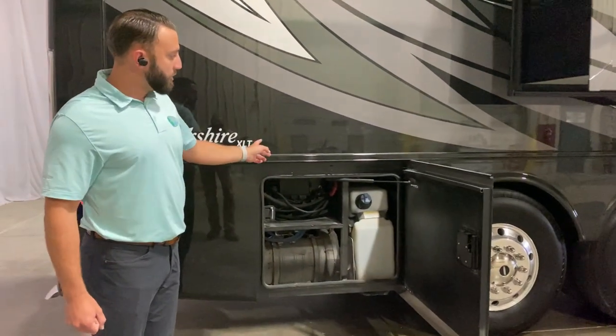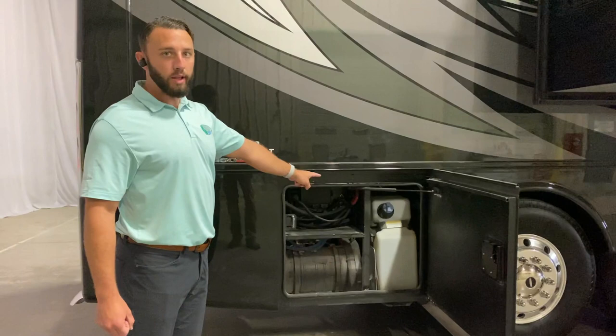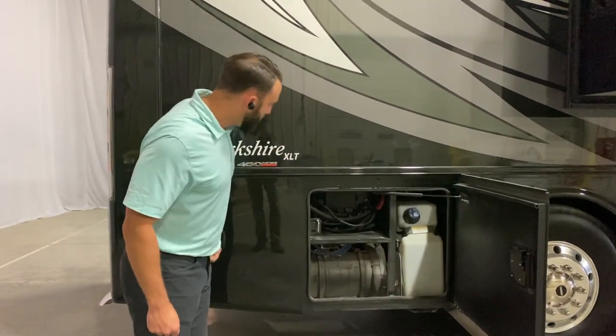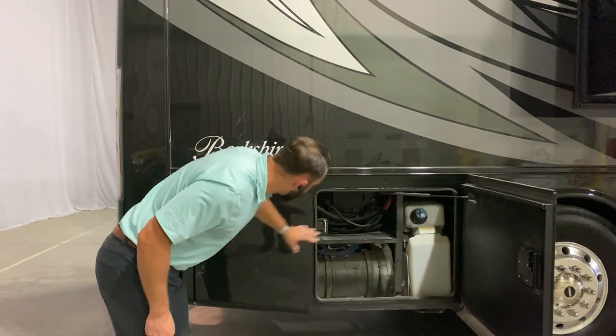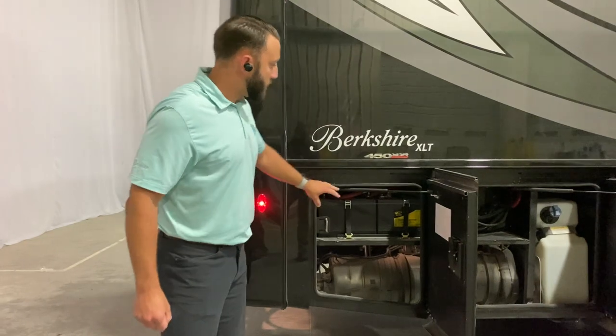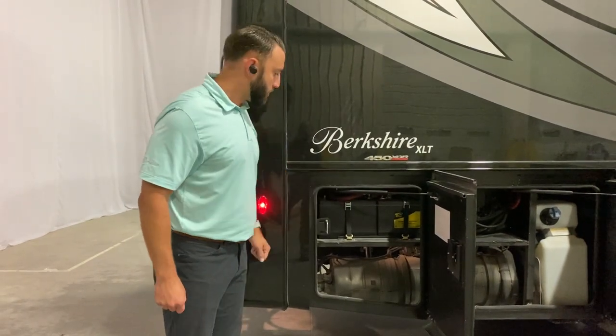You're going to have your remote DEF fill system — a 15-gallon DEF tank on your passenger side, but it is fillable on your driver's side. Getting back into your controls and breakers back here, along with your two 12-volt chassis batteries, you also have a nice disconnect switch back here.